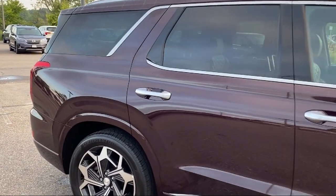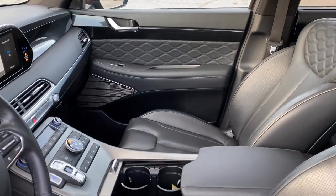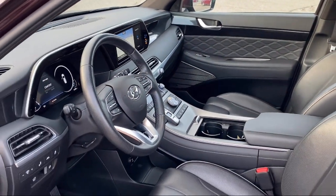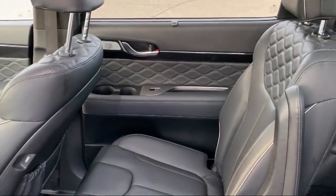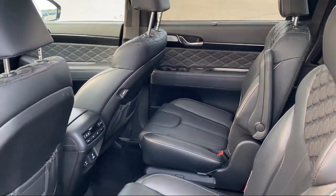Here at Berkley Hyundai, we treat our staff like family, knowing that they will then, in turn, take care of our customers like they are family too. And with our transparent pricing, you know you're getting the best deal on your purchase. We even have a three-day worry-free exchange. We'll work with you to find a vehicle that is just right for you.